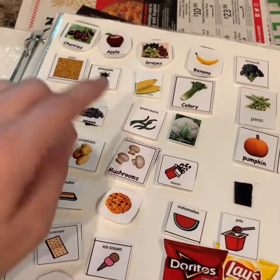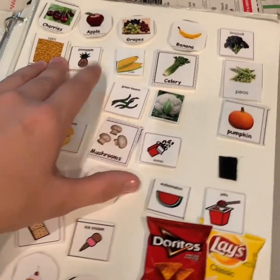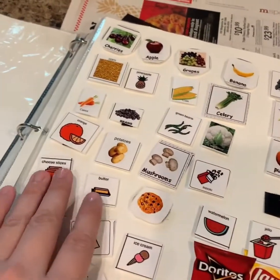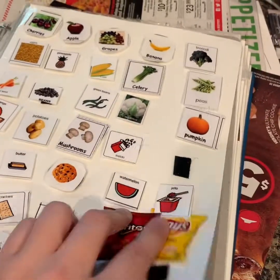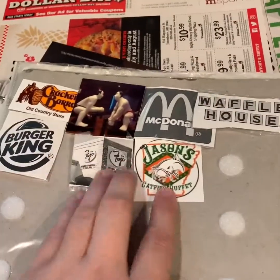Then we go into fruits and veggies — he definitely does not eat all of these, that's a work in progress. Use any kind of pictures you want, as you can tell. Then there's snacks, which really need to be separated but I'll work on that later. It is a separate section — it goes from cookies, watermelon, jello, nuts, all the way down to different kinds of chips.